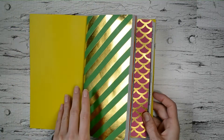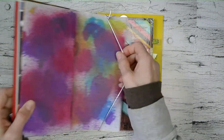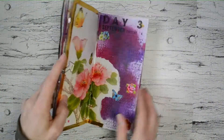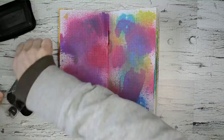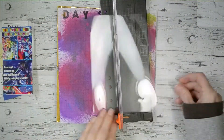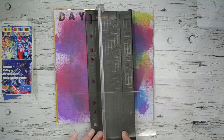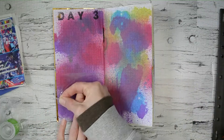Hey guys, welcome back to my channel. My name is Nan and today I'm going to work in my Japan travel journal. I love this journal so much — I'm going to do three of them, so I'm still on my first one. My trip was in 2018 in September, so I'm just continuing on. I'm on day three now. When I'm doing my travel journals I do them a little bit differently than my other journals — I kind of keep it by day, just so I can flip through them later and know exactly what we're doing by day.